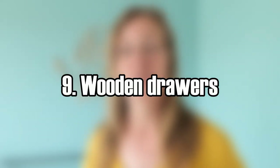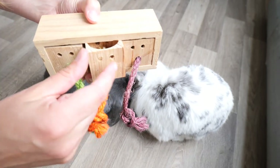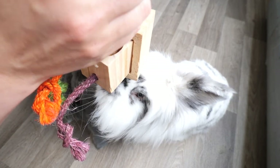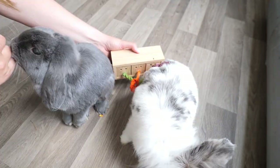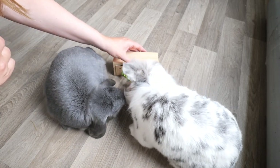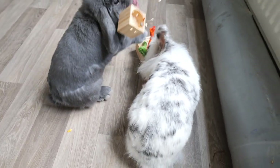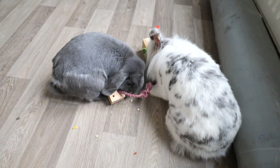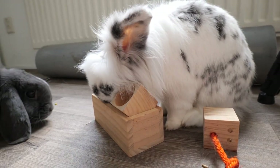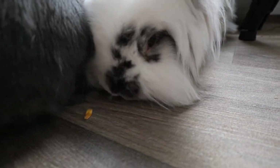Wooden drawers. I'm not sure if this game was actually made for rabbits — maybe it was made for birds — but I found it in a pet store and my bunnies like to use it. It's very enjoyable to see your bunnies take the drawers and throw them away. Sometimes they like chewing on it too, so it's also a chewing toy. Sometimes they don't really understand what to do with it, but some bunnies are very smart and get it straight away.